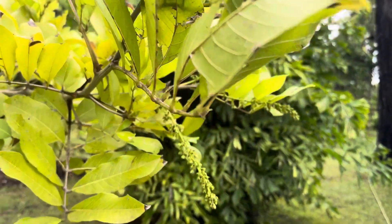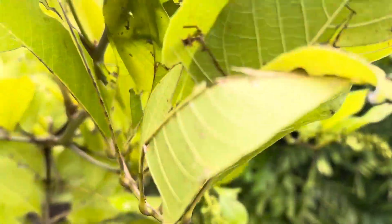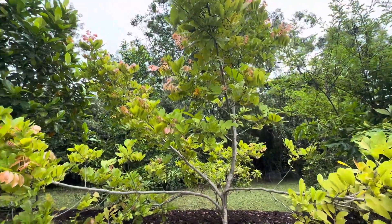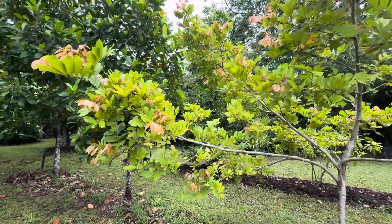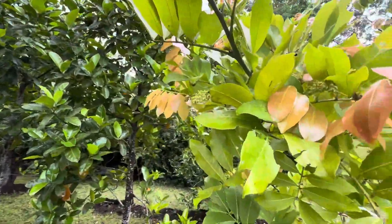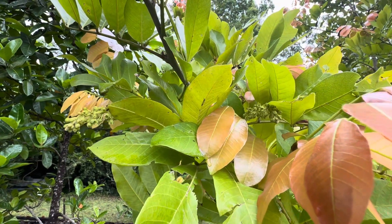Just going to look here at some of the flowers. Hopefully we will get a good fruit set this year. It's doing well with the recent rain and it has quite a few flowers on, but there's a long way between the flowers and eating the fruit.